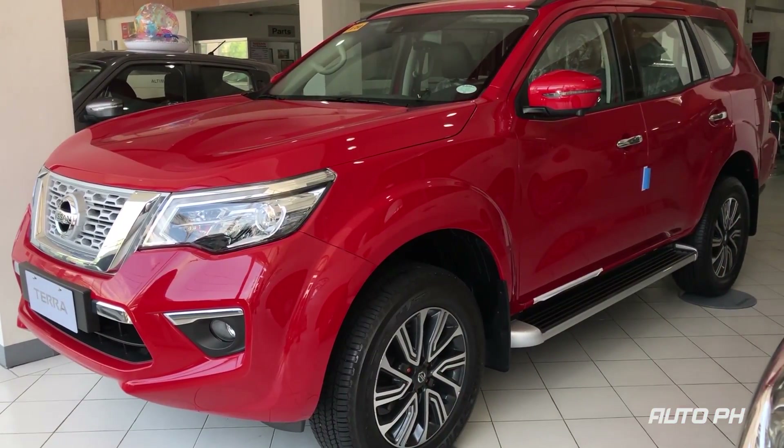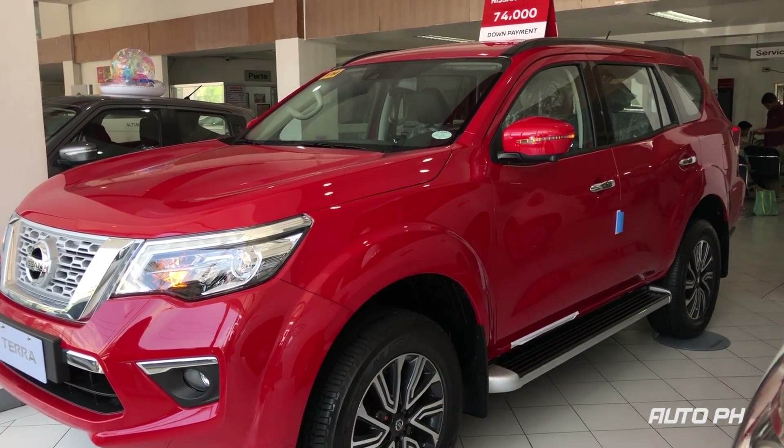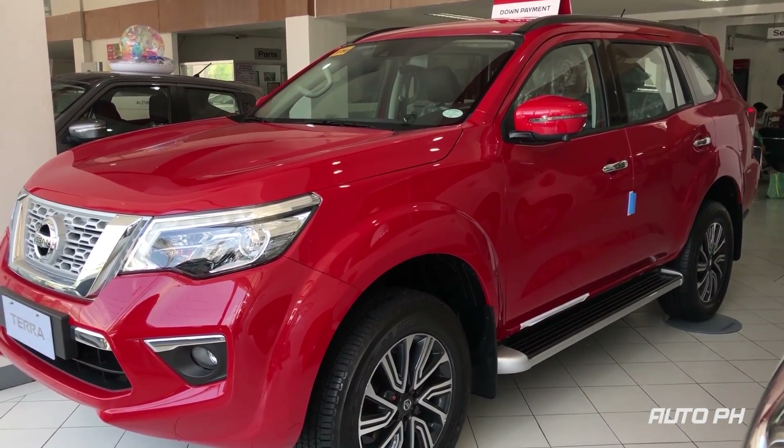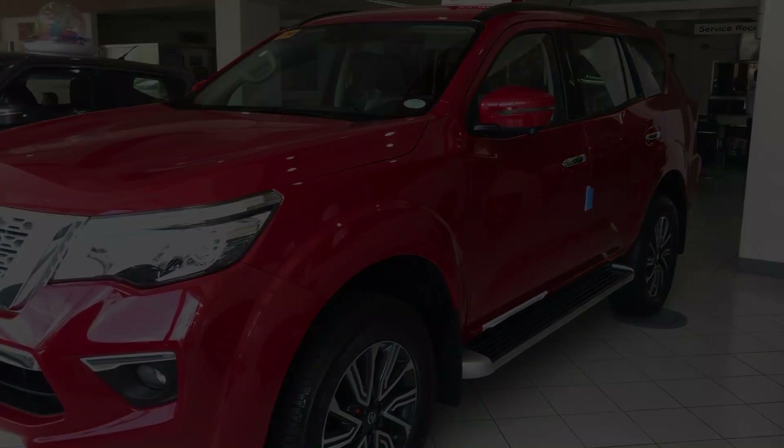So that's all for the 2019 Nissan Terra VL 4x2 Fiery Red Edition. We hope we gave you enough information. Please do subscribe if you haven't, and watch out for more videos. Thank you.